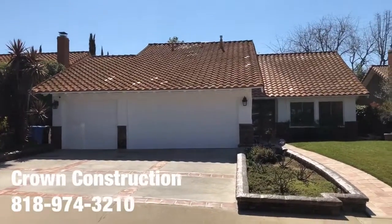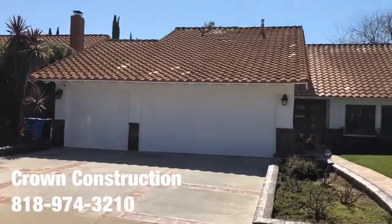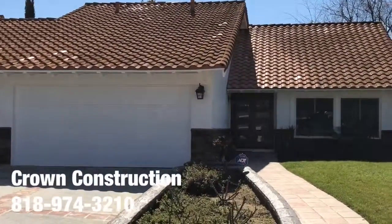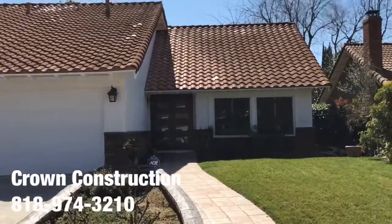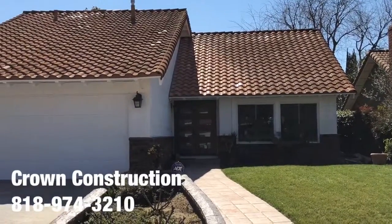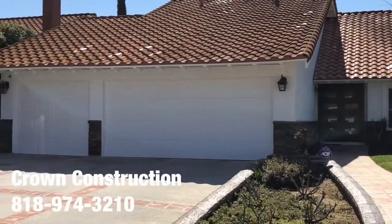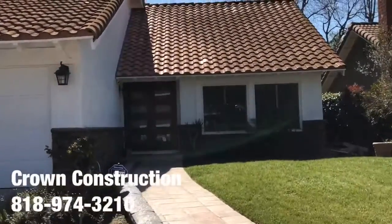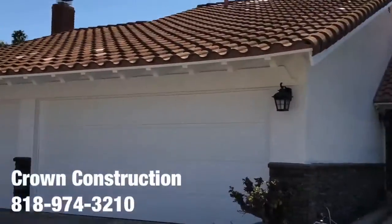Here we go, another exterior painting job by Crown Construction. This is what it looks like — we detailed the house completely. The doors, the garage doors used to be a dark shade of brown. We had to prime and paint everything completely, including the woodwork which is the trim, and the actual stucco.